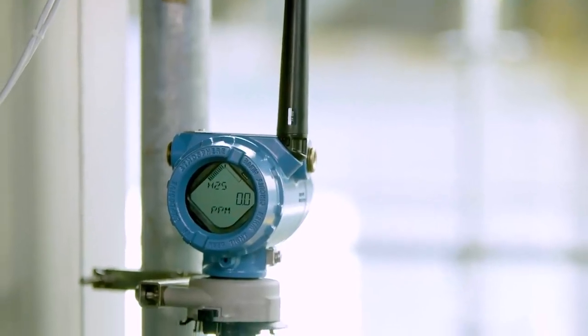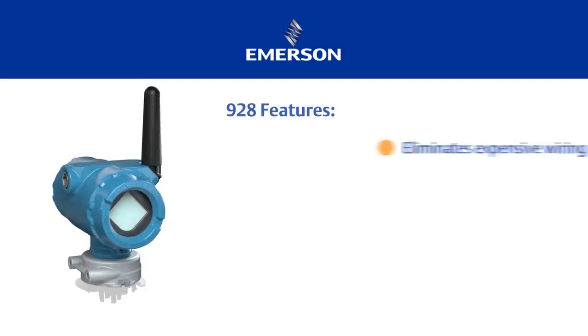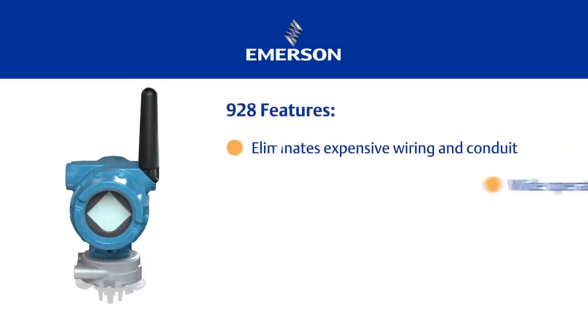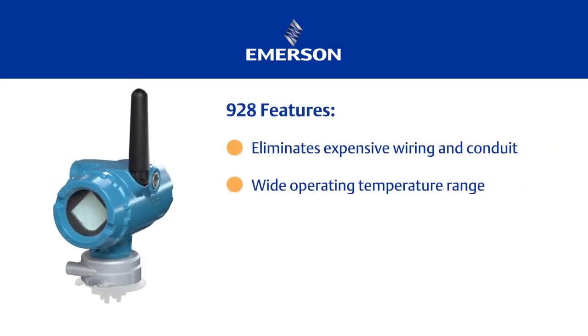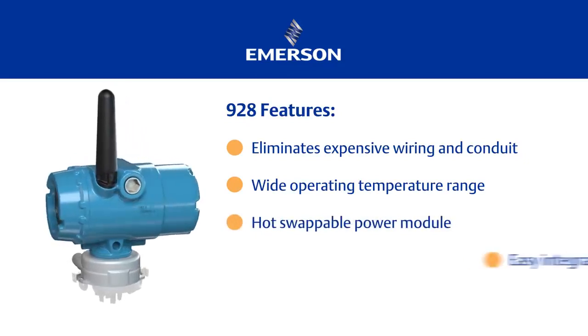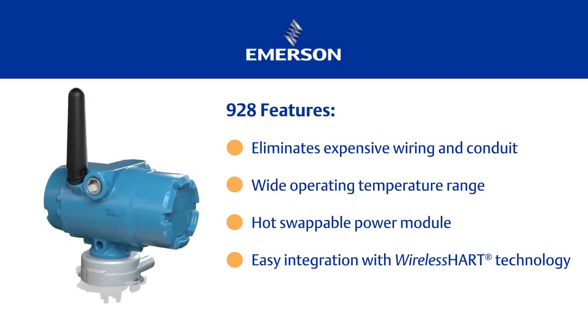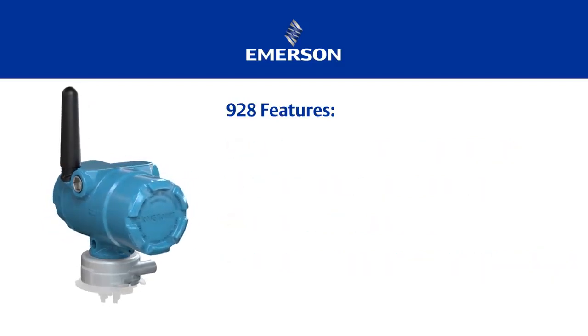Today we're here to talk about the Rosemount 928 Wireless Gas Monitor and our line of wireless gas sensors. The 928 has a number of key benefits. With its wireless technology, we can eliminate the need for wiring or expensive conduit runs. Additionally, the 928 is designed to operate in a variety of harsh environments, uses field replaceable power modules, and easily integrates with WirelessHART technology.